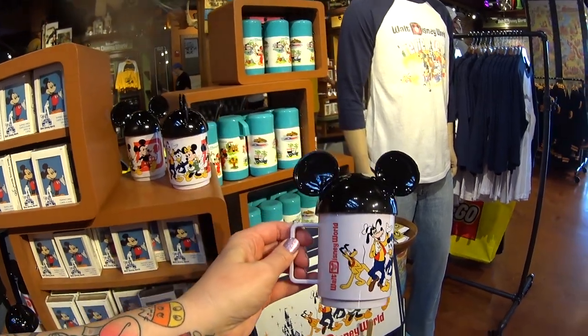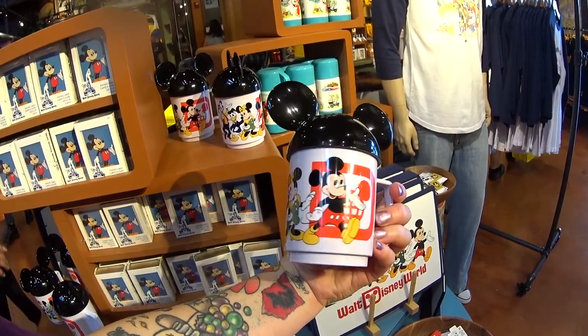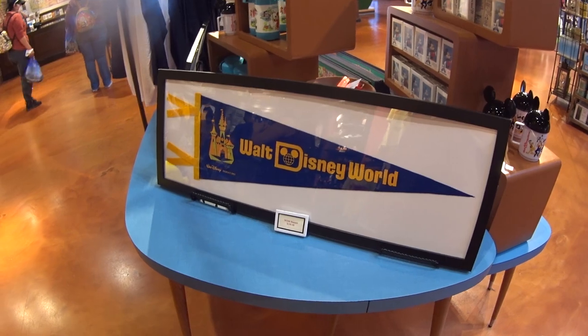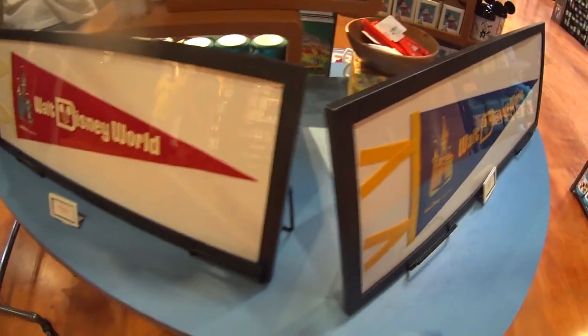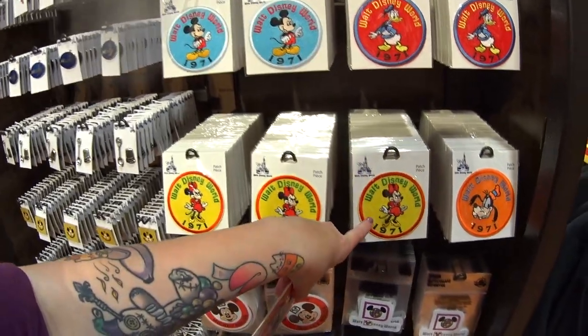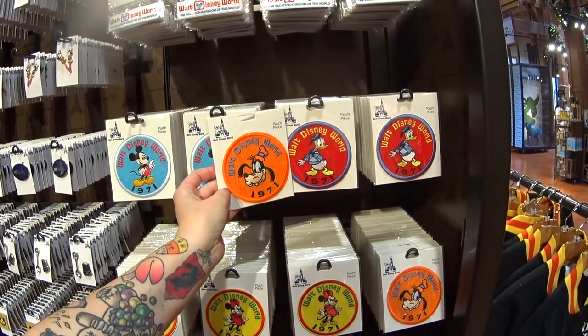Oh my gosh, I had cups like this when I was little — it has a little straw hole and everything. This is $22.99 and it is plastic. This banner is $199.99 — I would definitely frame that. There's another one. We saw this one and this one in my last video, but I don't recall seeing the Goofy or Donald's.